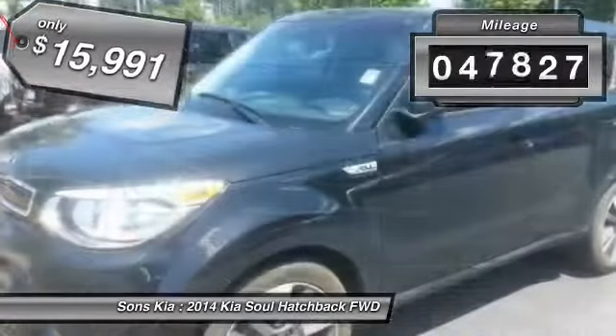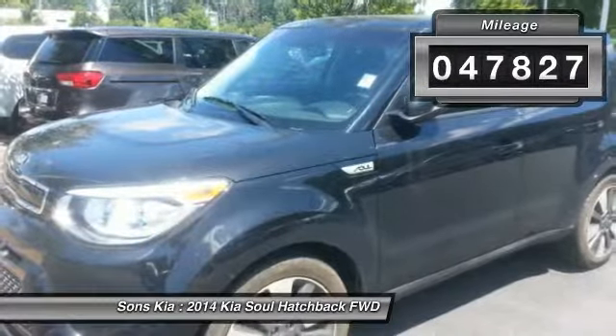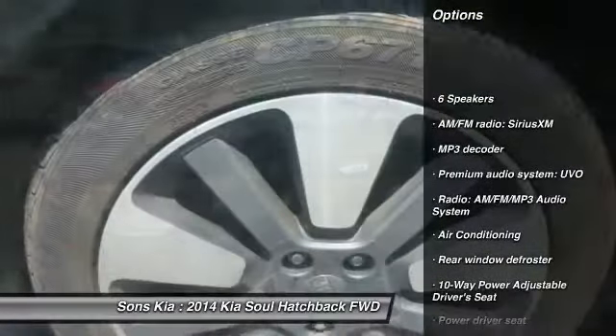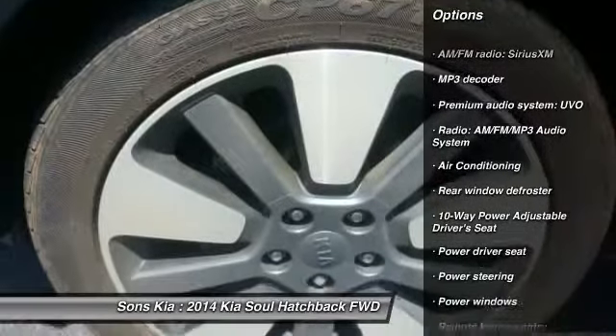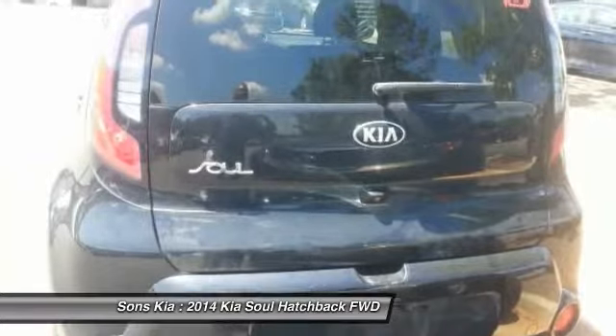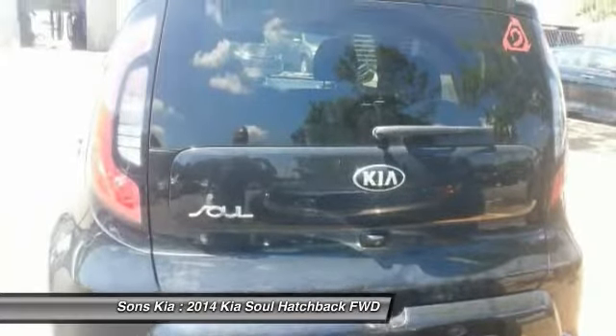This vehicle has less than 50,000 miles. Here are some of this vehicle's great options: traction control, air conditioning, dual airbags, leather-wrapped steering wheel, power steering, alloy wheels, four-wheel disc brakes, rear window defroster, fog lights, power windows.